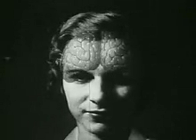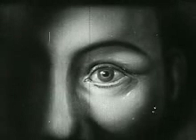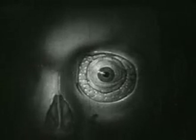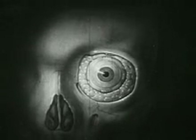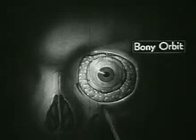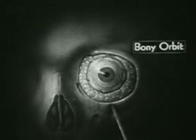Nature has located the eye close to the brain so that its messages may arrive there quickly. Nature has also provided ample protection for this very delicate organ. With the outer coverings removed, we see the eyeball completely surrounded by a layer of soft, fatty tissue and placed within the bony orbit where it lies protected against sudden jolts.